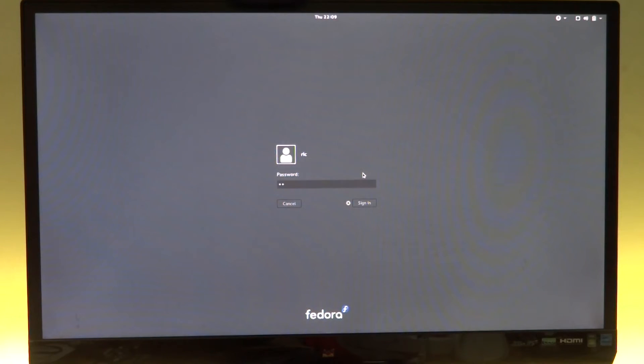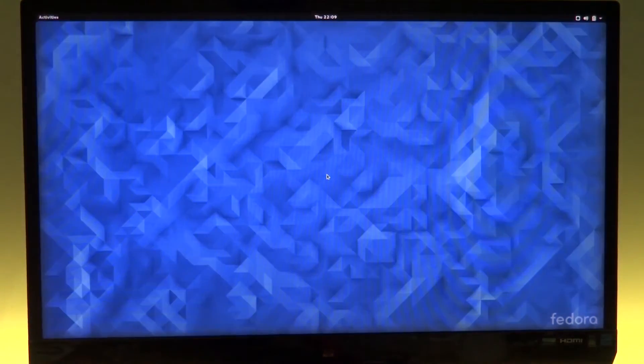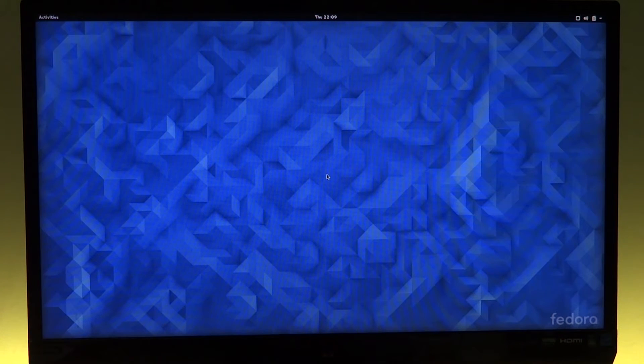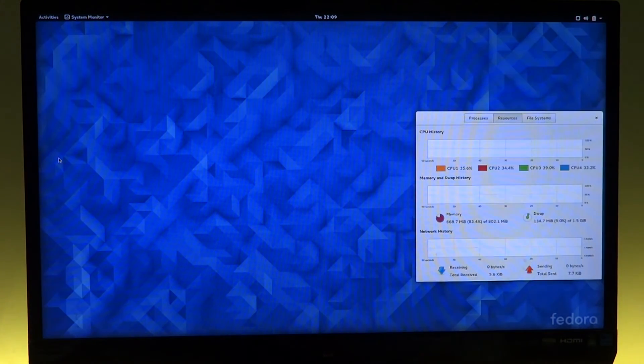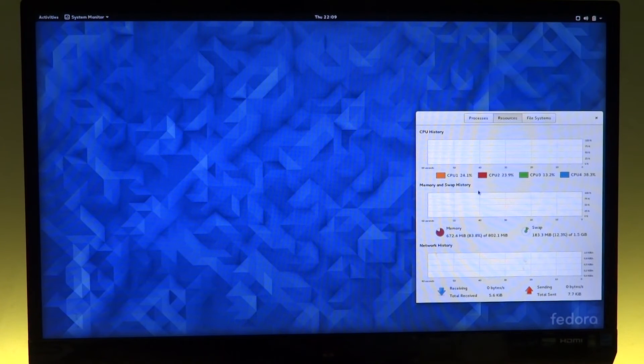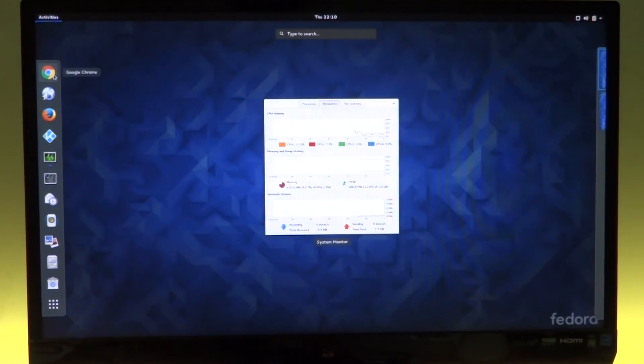Let's run some applications and see how heavy the system gets and how quickly it gets there. As it starts filling up the very little remaining RAM, it will move to swap memory, and that's where the problem starts — once swap starts to fill, the whole system slows down. As you can see in the System Monitor, the CPU usage is not high, but RAM is the bottleneck. Let's open up a heavy browser like Chrome.